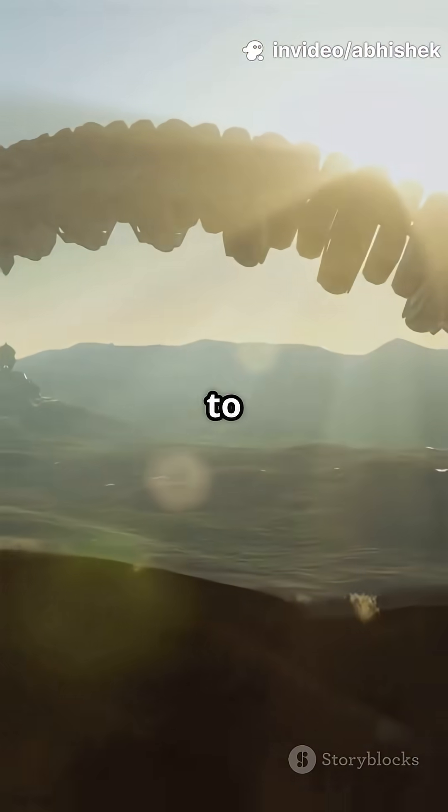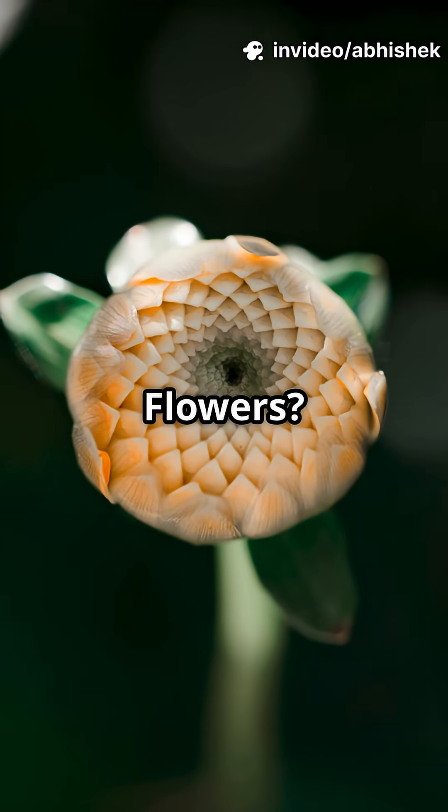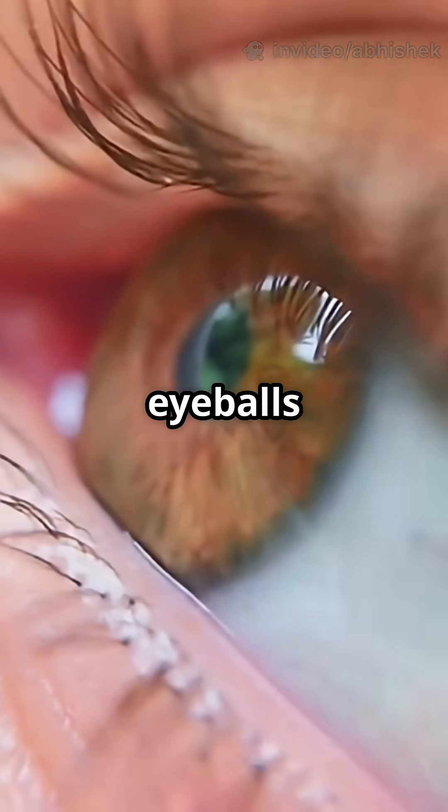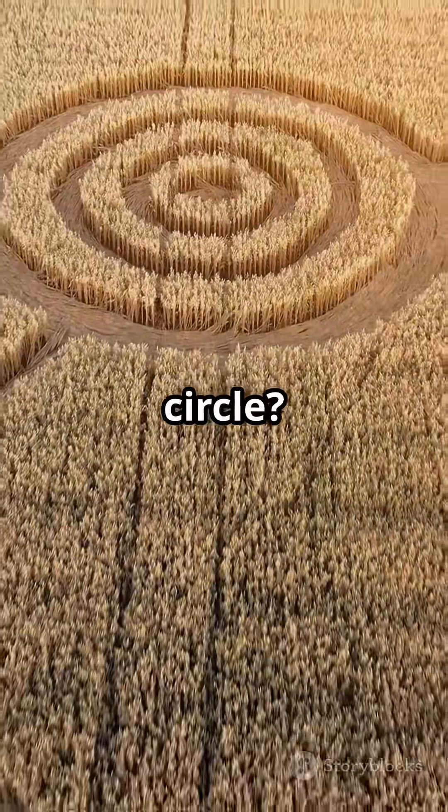Have you ever noticed how everything in nature seems to love circles and spheres? Planets are round, raindrops are round, flowers are often circular, even your eyeballs are mostly spherical. But why? What's with nature's obsession with the circle?